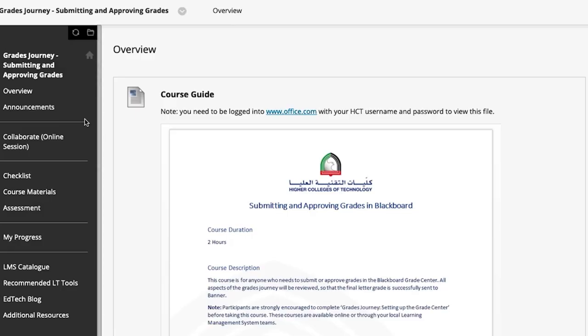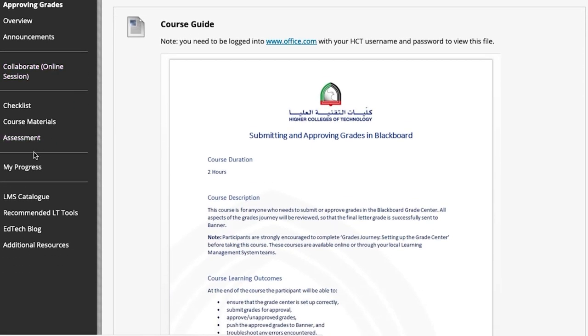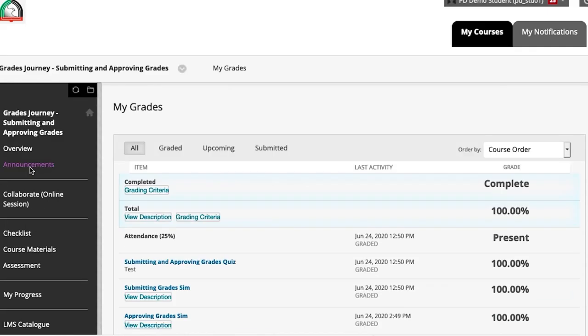Having this robust and dynamic professional development program in place made our transition to 100% online teaching in March relatively seamless. Our faculty were already engaged in the professional development program, and we had already seen a dramatic increase in the use of Blackboard over the last couple of years. The transition to 100% online just made our numbers soar even more.